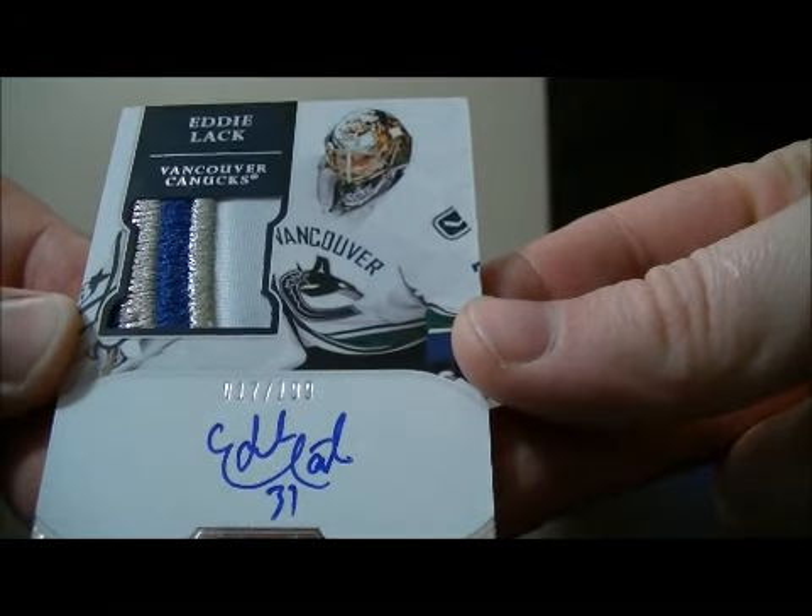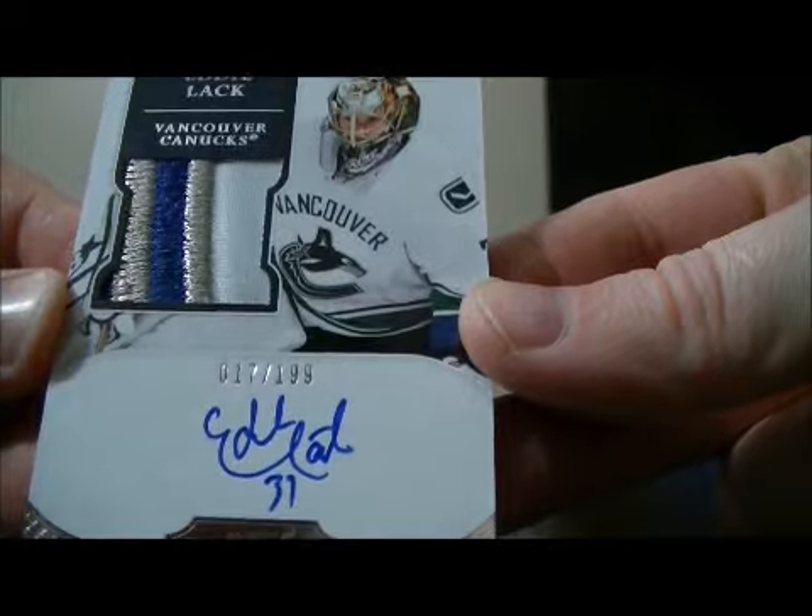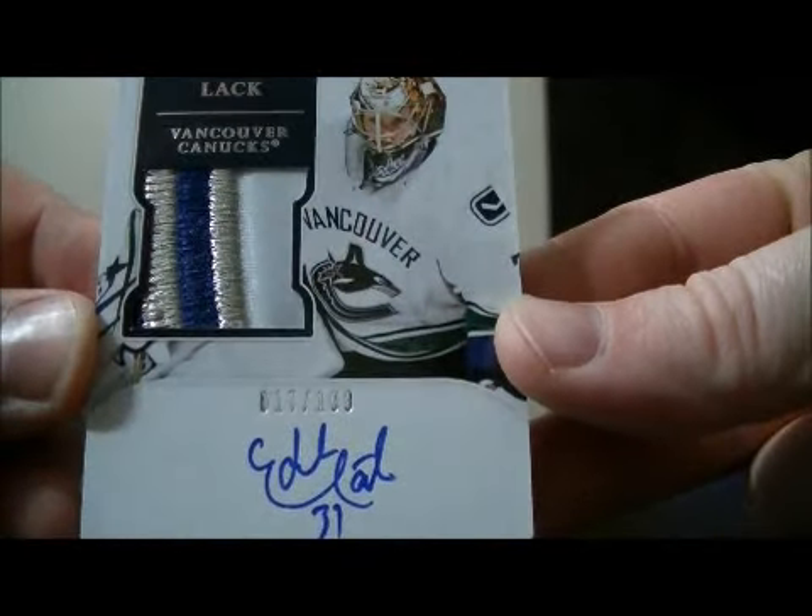We have a nice looking patch here for the Canucks — it's a patch auto rookie of Eddie Lack, 17 out of 199.